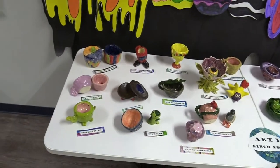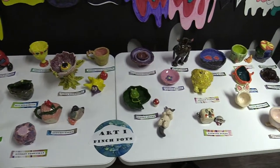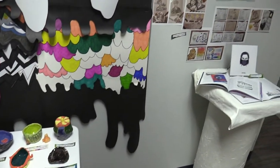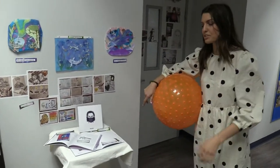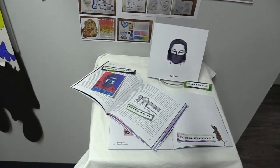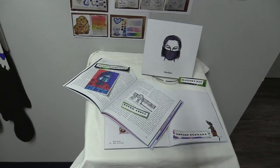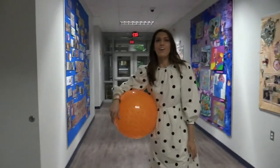There is actually going to be an interactive element available through a website where you can see some of these pieces up close. This is also our Veritas publication, done by Mr. Vaughn and our amazing students — it's a really awesome collaborative effort between writing, visual arts, and photography. Having all these different mediums come together in a publication is such a neat opportunity for students to be published as high school students.